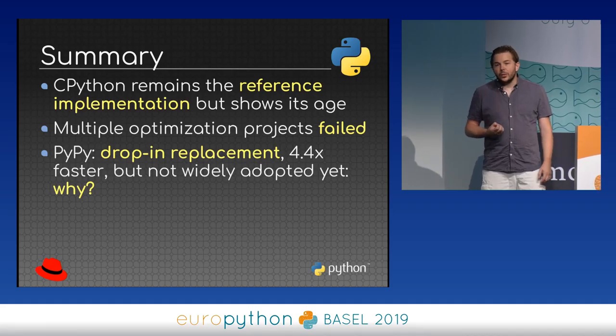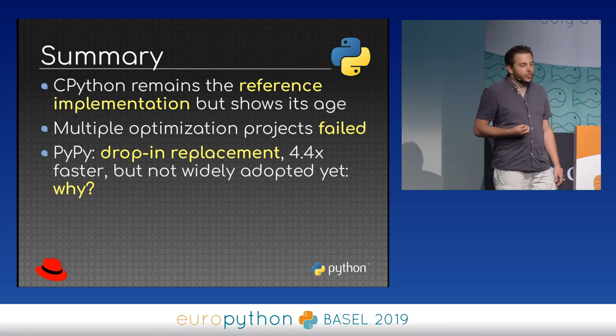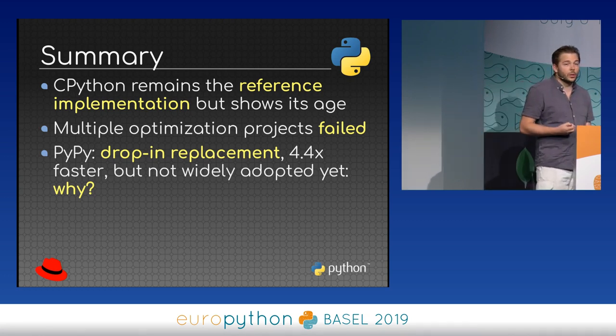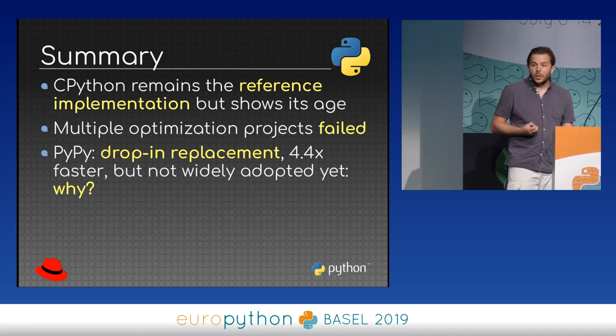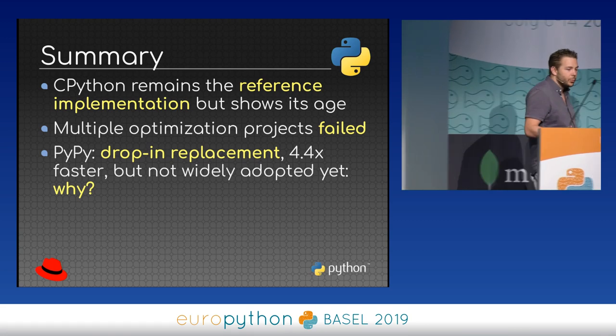To summarize: CPython remains the reference implementation but shows its age. There have been multiple optimization projects which failed. PyPy is a drop-in replacement that's four times faster, but it's not widely adopted yet. So I'd like to ask why.